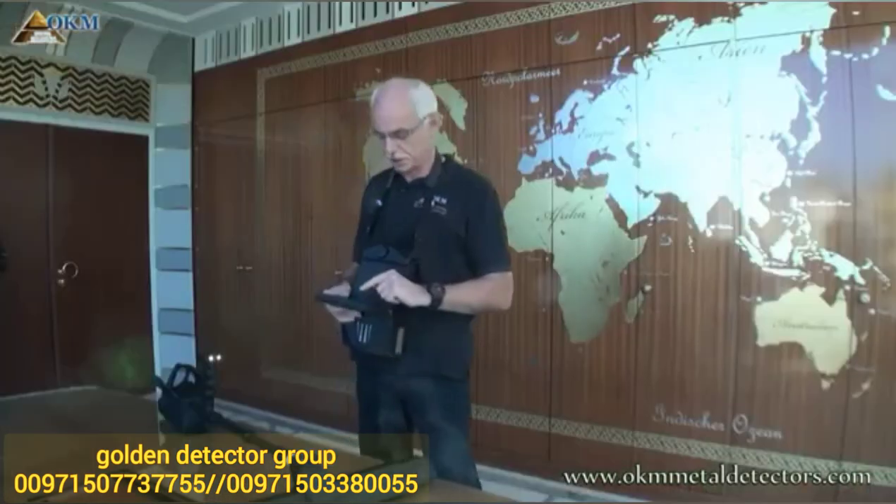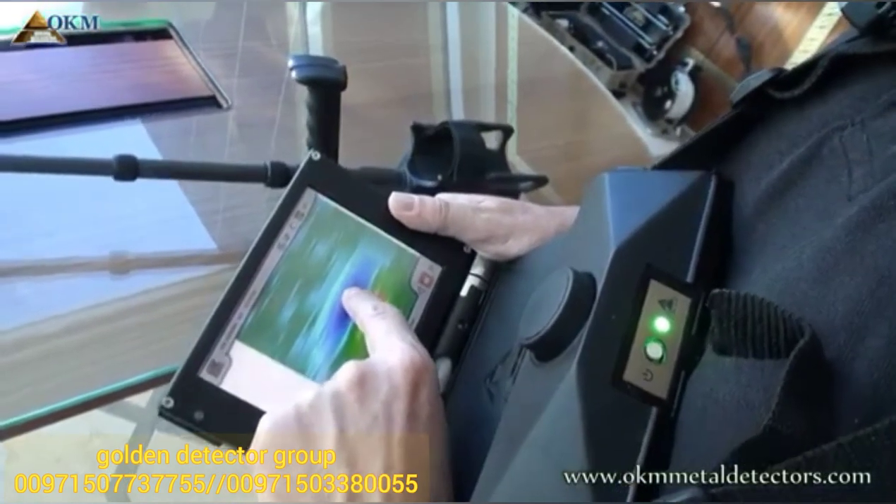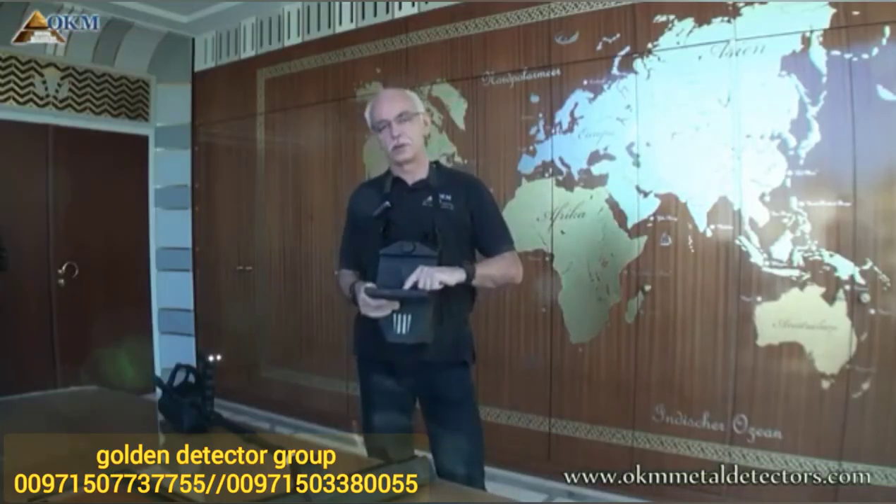The powerful 3D ground scanner EXP6000 has been developed for treasure hunters and shows you hidden objects at maximum depth. The color touchscreen display shows you measuring results immediately while scanning the underground soil.